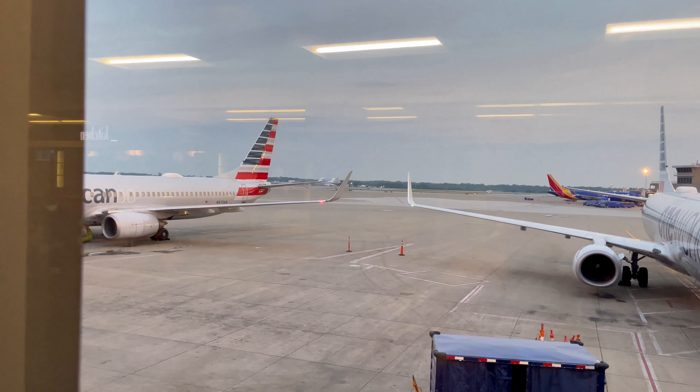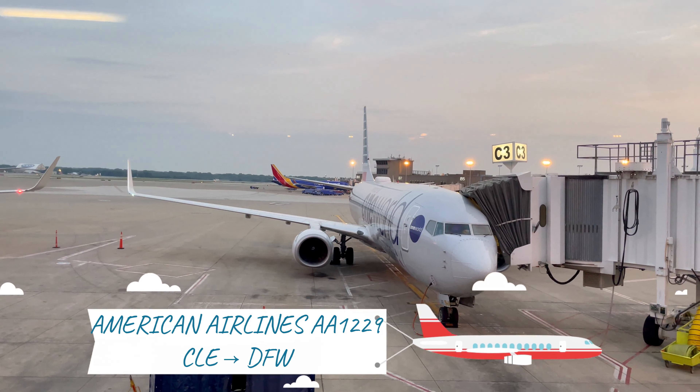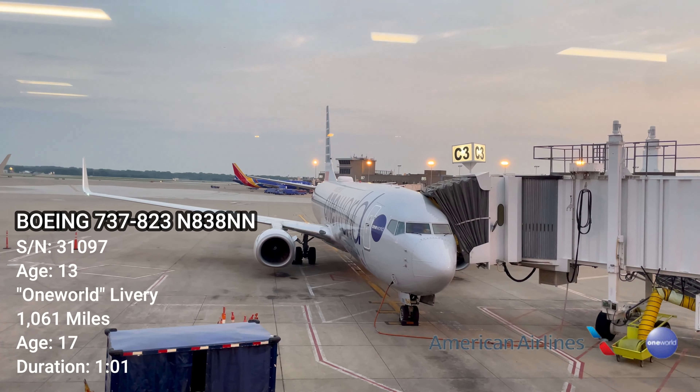Here's our ride for today — it's one of the One World livery 737s for American Airlines. Check this out, special livery today.